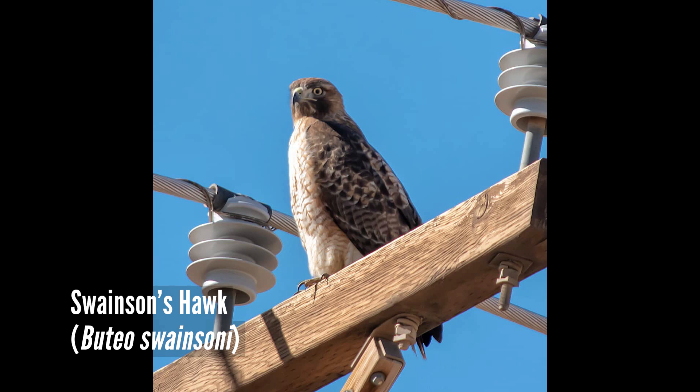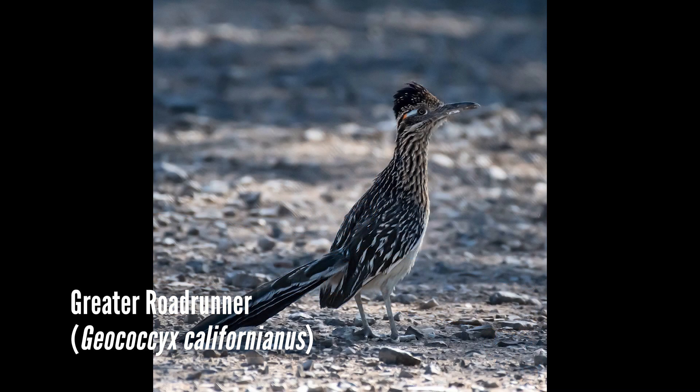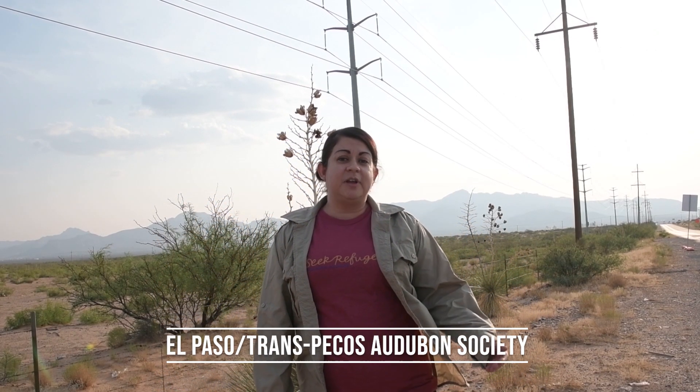You're either going to see them perched up on the light poles or soaring above in the sky. Besides birds of prey, you can also see common birds such as roadrunner, quail, loggerhead shrike, and sparrows. Hope you join our Trans-Pecos Audubon Society — you can find us on our Facebook page as well as online. Thank you.